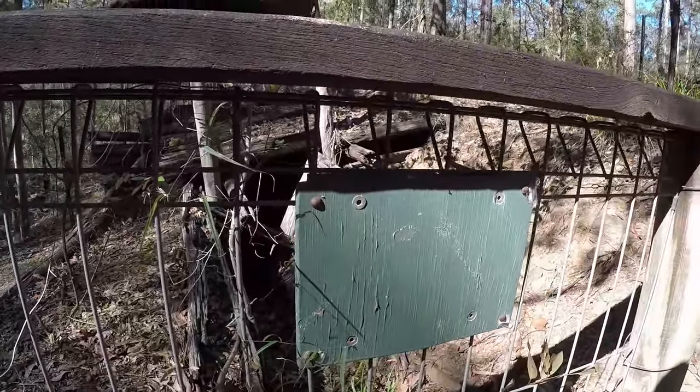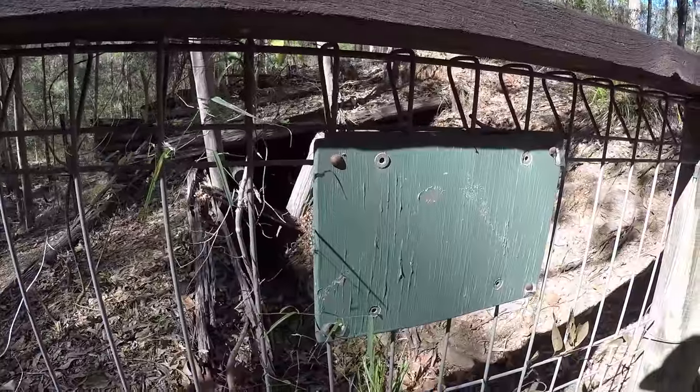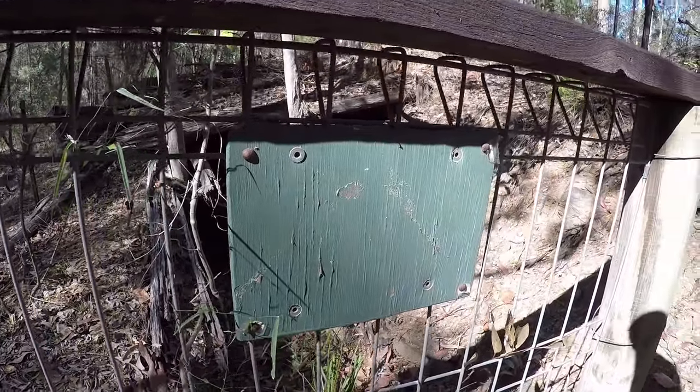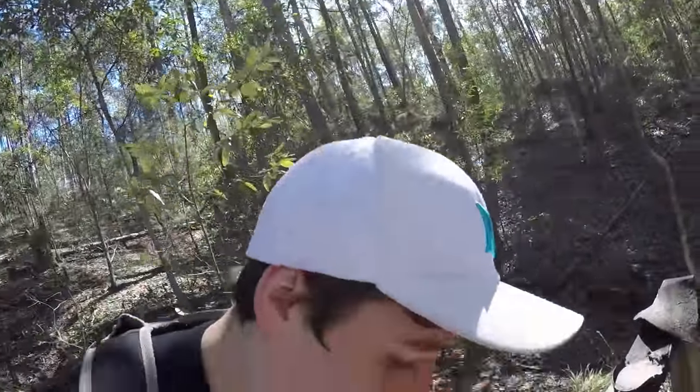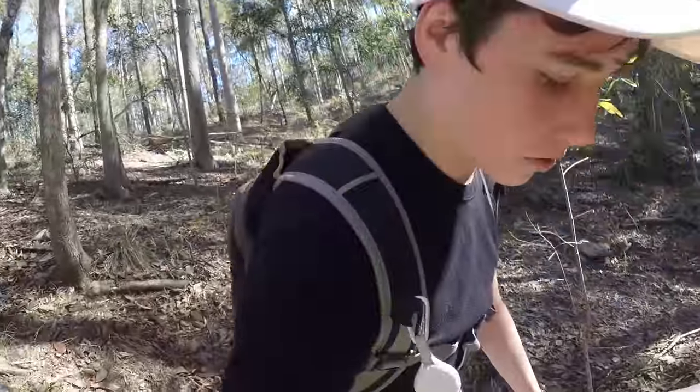I'm thinking that that sign probably once said keep out. But I don't care, because I'm a rebel. Ready? Three, two, one, pow, pow, pow. Ow. That didn't work at all. All right. We made it past the flimsy fence.